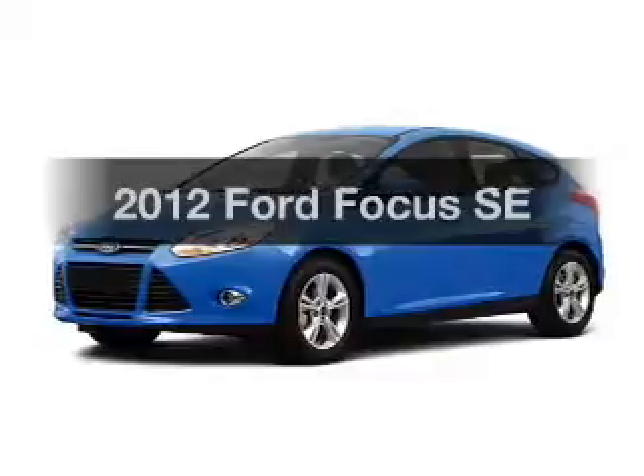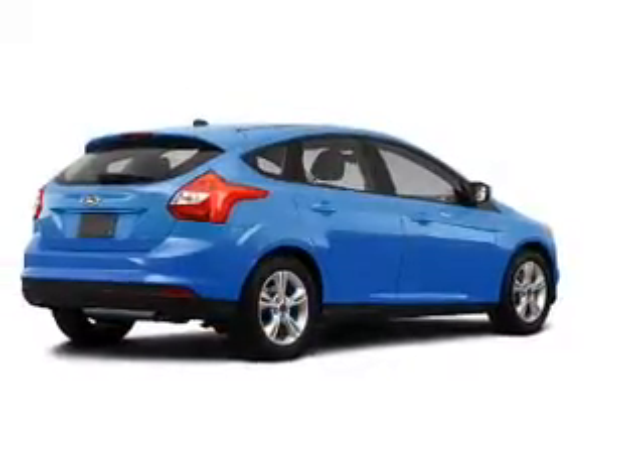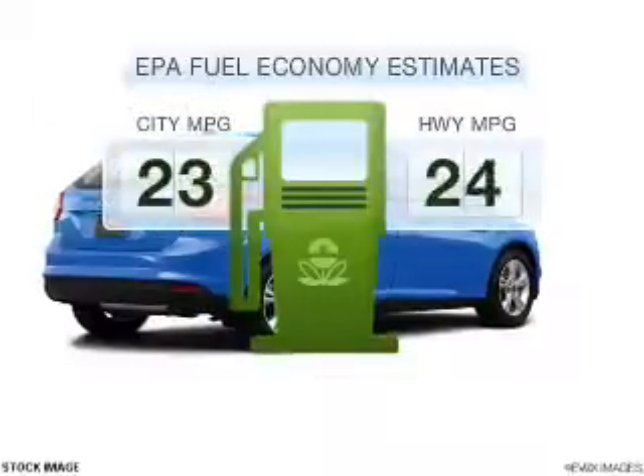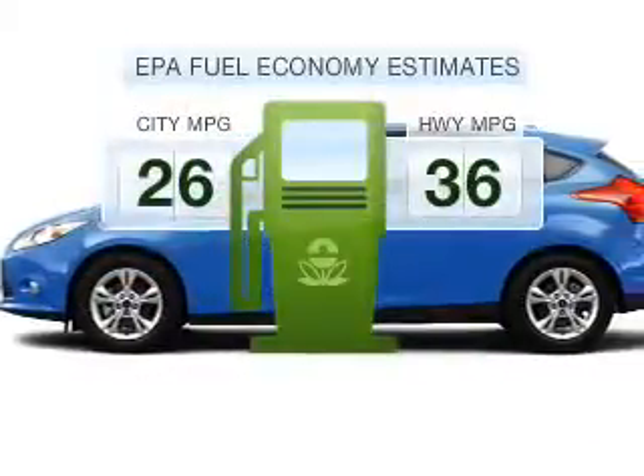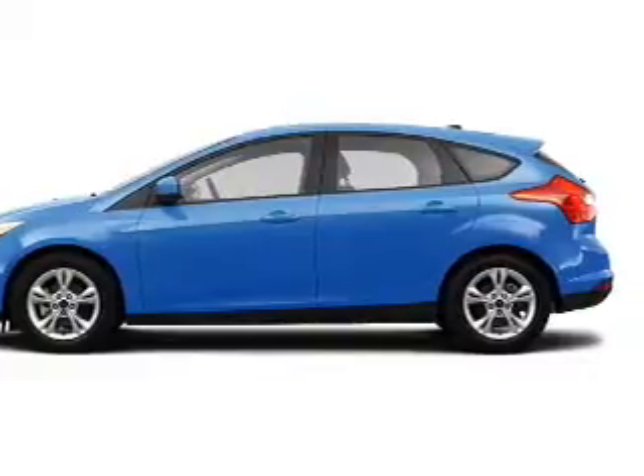Introducing the 2012 Ford Focus. Find everything you want in a ride under one roof with this vehicle. Better gas mileage means better long-term driving, and this ride delivers with a great low fuel consumption rate with an efficient four-cylinder engine.